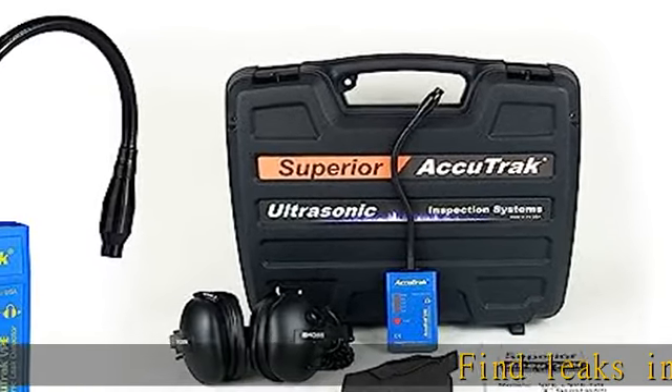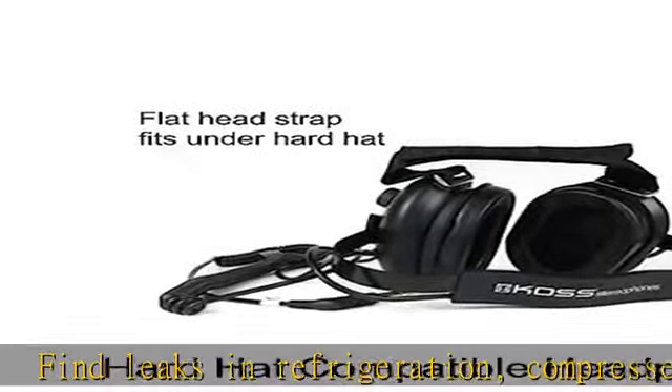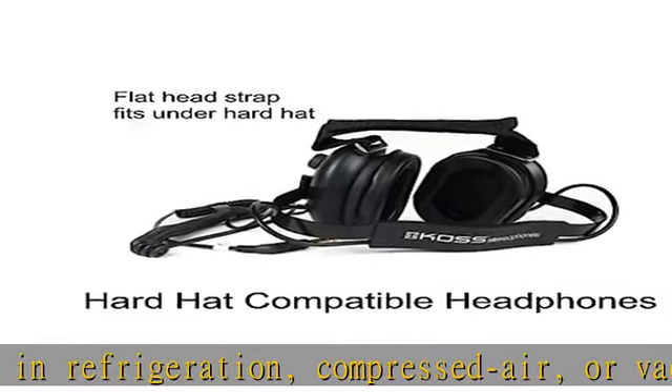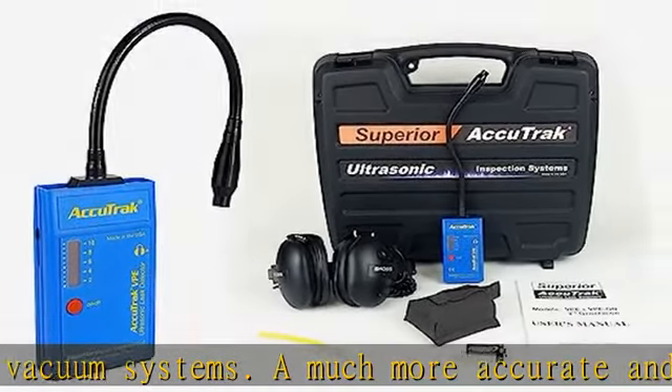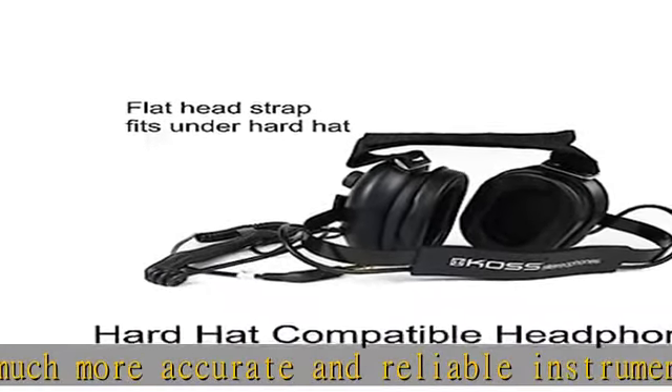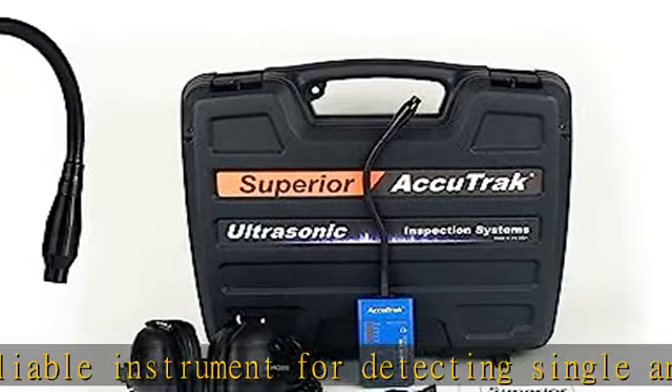Find leaks in refrigeration, compressed air, or vacuum systems. A much more accurate and reliable instrument for detecting single and multiple leaks. Detects any type of refrigerant gas, including nitrogen. Detects both vacuum and pressure leaks. Effective in gas-saturated areas and under windy conditions.